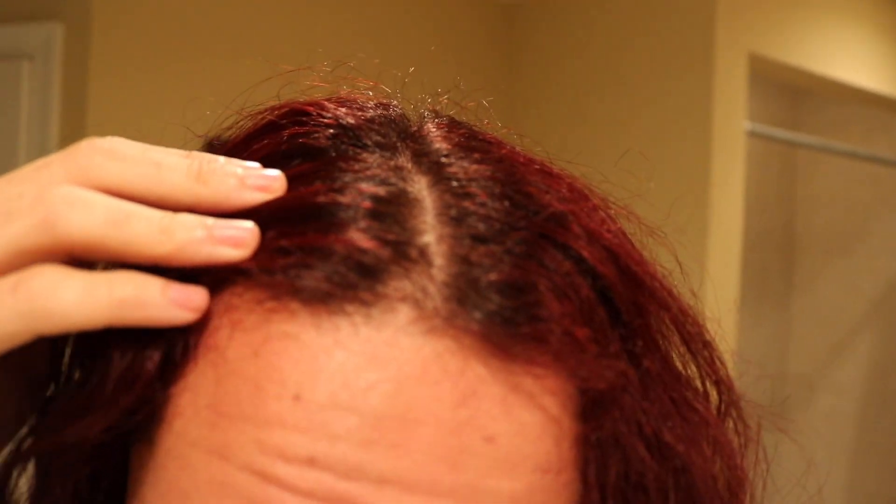Here's the root shot. It seemed to have blended the roots a little bit better than the other one did, and I don't know why. It didn't really lighten them, but I think as I wash it more, these are going to become darker and this is going to fade out more. Certain areas underneath are a little bit more lighter than others.